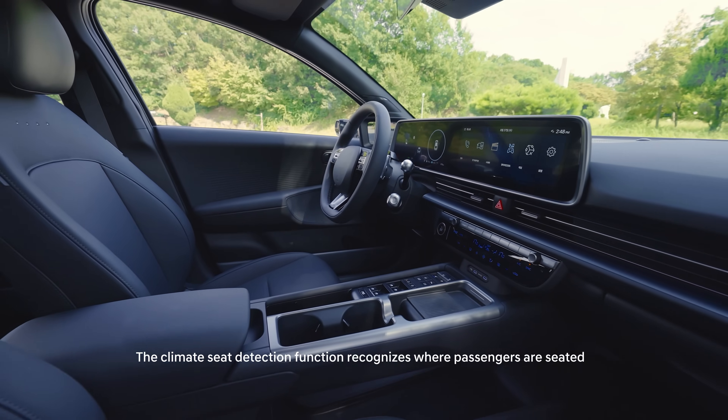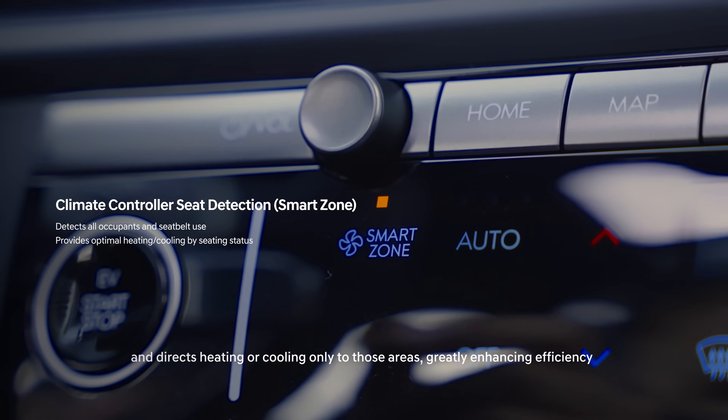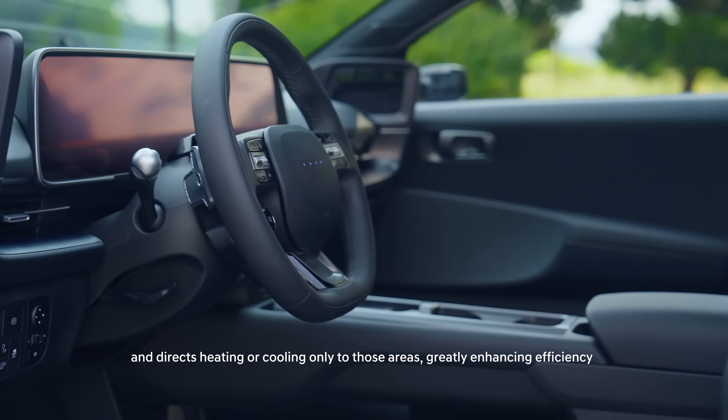The climate seat detection function recognizes where passengers are seated and directs heating or cooling only to those areas, greatly enhancing efficiency.